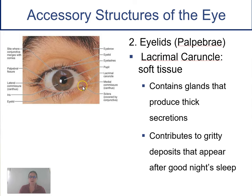Between the eyelids, there's a structure called the lacrimal caruncle — that little thing that looks like a zit in the corner of your eye. It has glands that make a thick, gritty secretion. If you've ever slept a long time and woken up rubbing your eyes feeling something sandy, those gritty deposits come from the lacrimal caruncle.